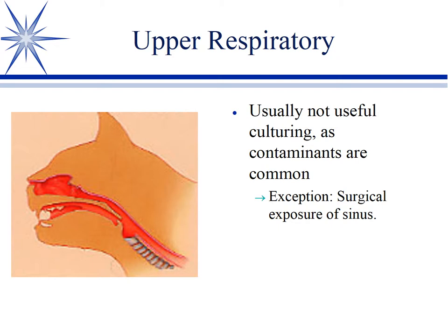Usually it's not useful to culture, especially the nose and the sinus, because you're going to find just about everything. So instead, we'll oftentimes use cytology and biopsy. The exception to that might be a surgical approach — if you actually open up a sinus surgically, then certainly go ahead and take a culture, because you're bypassing the upper nasal area that's contaminated. But just sampling through the nose is not likely to be very worthwhile.